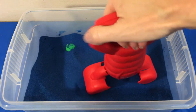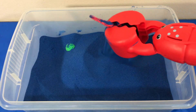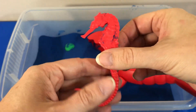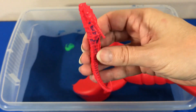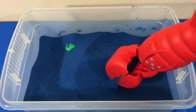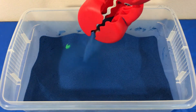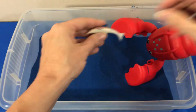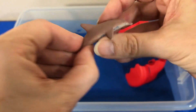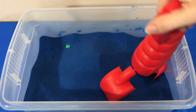Let's keep digging. We found a red sea horse. Dolphin. Let's keep searching.